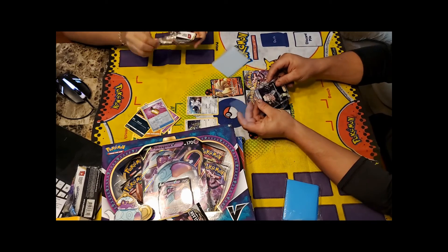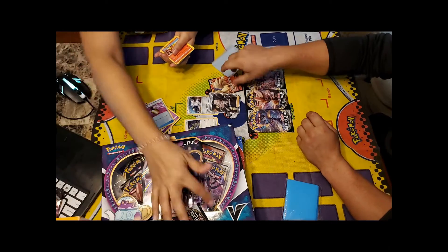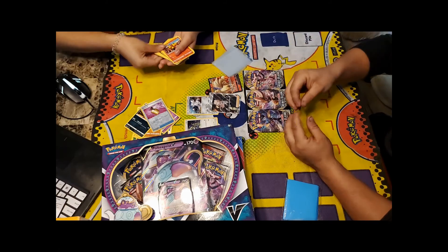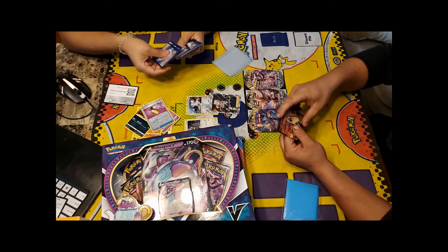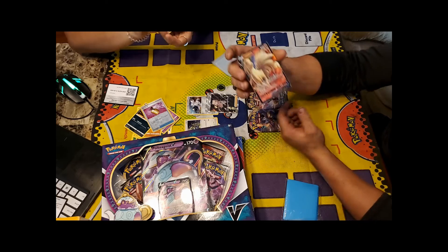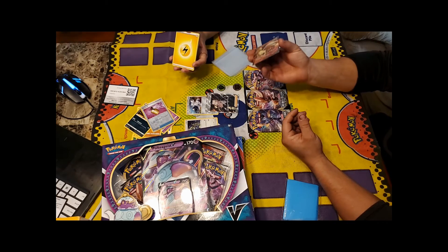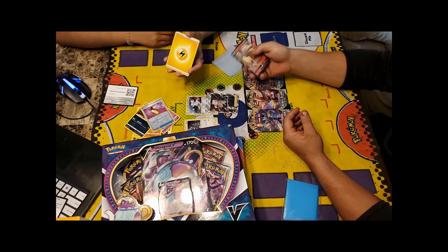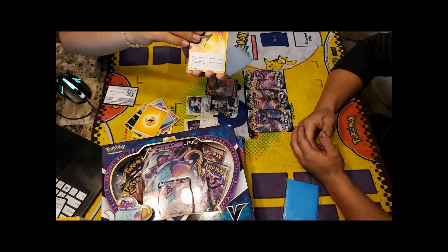Ninetales V is currently priced around $50, with the rainbow version going for nearly $70. Gonzalo mentioned online that this card is already sold out. She is three for three on amazing pulls from her three-pack blister, which is absolutely insane.